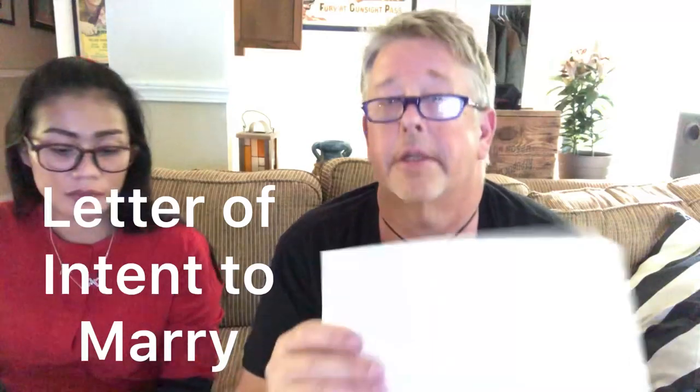You'll also need letters of intent to marry. These are similar to the cover letter — you put your name, address it to Homeland Security, include the date, and state: 'I, Michael Bruce Clark, intend to marry Raina Moore Albezo Mondragon within 90 days of receiving our K-1 visa.' You sign and date it. You write one and she writes one — both go into the packet.